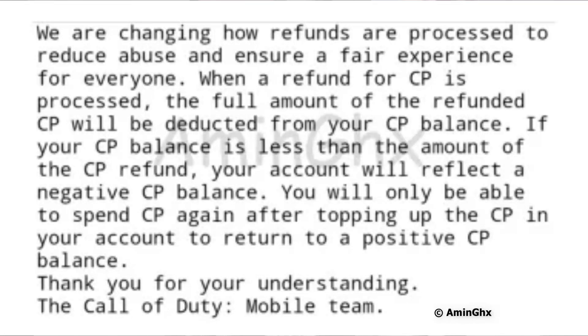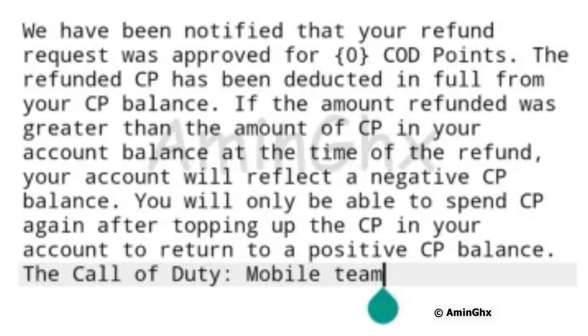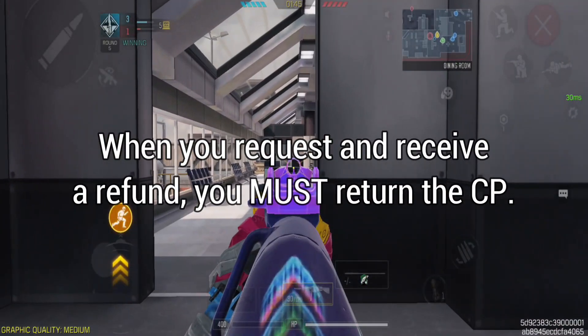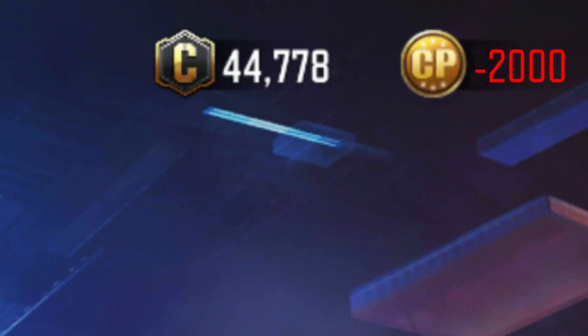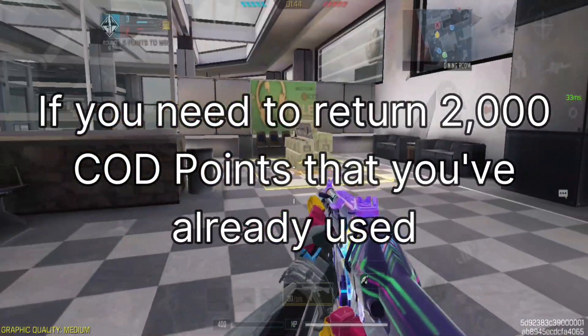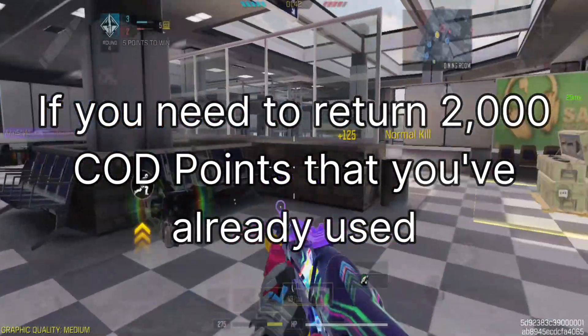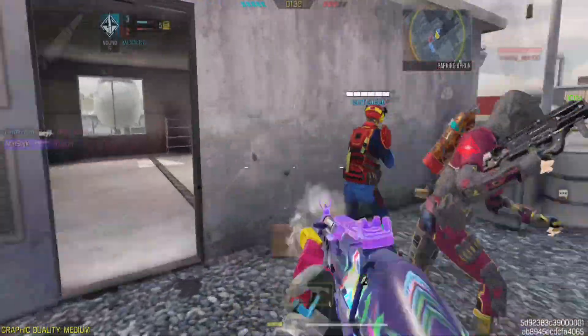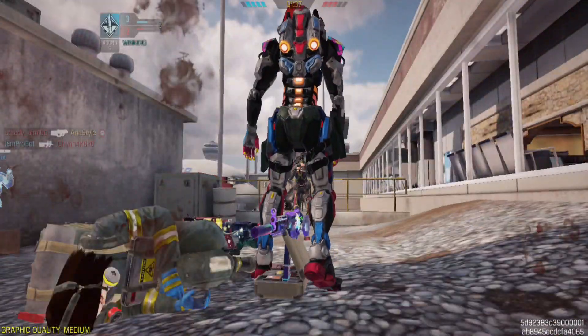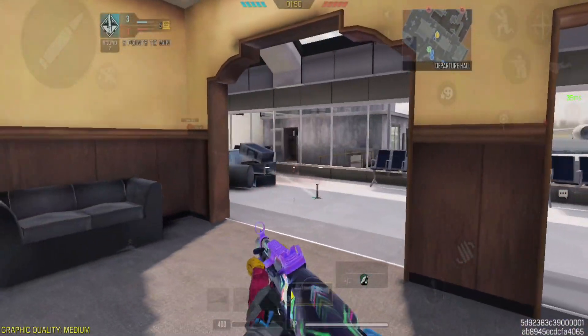With the new update, you'll receive a notification in your inbox regarding this. Here's how it works. When you request and receive a refund, you must return the CP. This may result in a negative COD points balance. For example, if you need to return 2,000 COD points that you've already used, you'll need to repay them. However, if you have 2,000 CP, they'll deduct them automatically, preventing a negative balance.